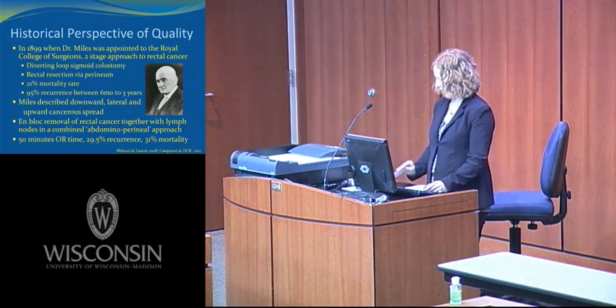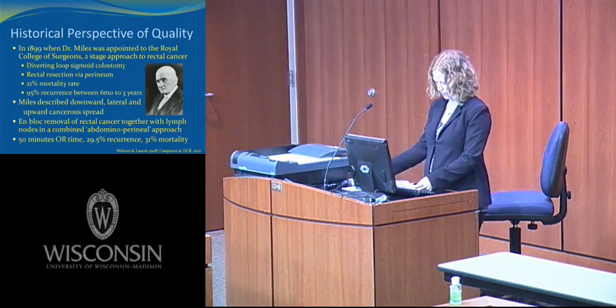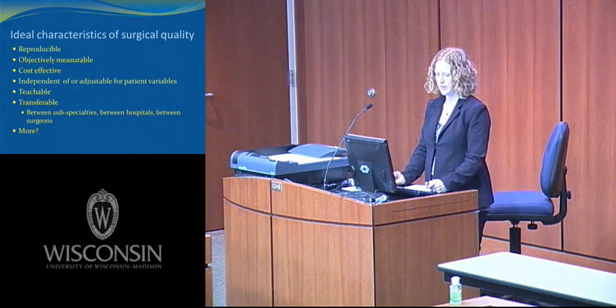Even with our historical perspective, I think we'll have a hard time defining surgical quality, but it will be our goal by the end of the talk. So instead, why don't we think about the ideal characteristics of surgical quality? Ideally, it would be reproducible, objectively measurable, cost-effective, independent of or adjustable for patient variables, teachable, transferable between subspecialties, between hospitals, and between surgeons.